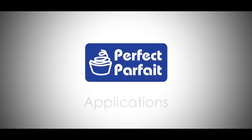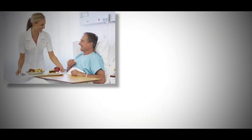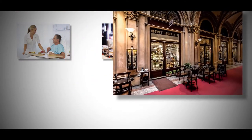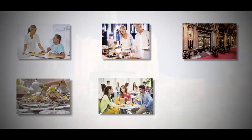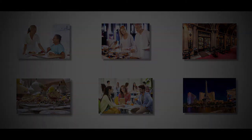The Perfect Parfait is an ideal solution to save labor costs or create add-on sales for any and all applications, including health care and hospitals, hotels and lodging, retail operations, quick-serve, fast-casual, and buffet restaurants, schools, universities, casinos, commissaries, convenience stores, and more.